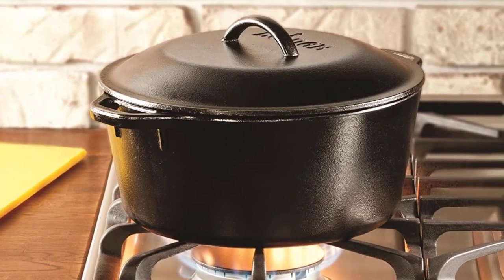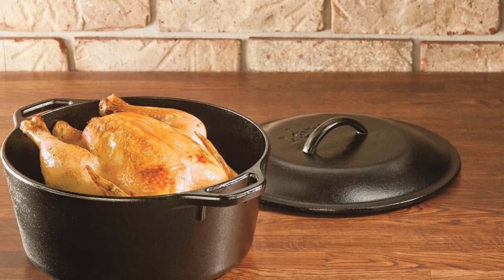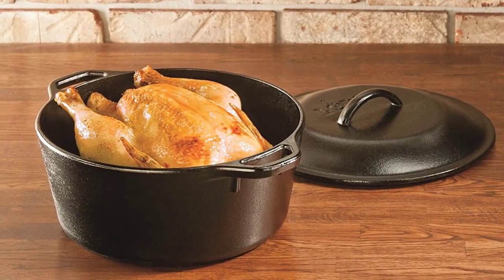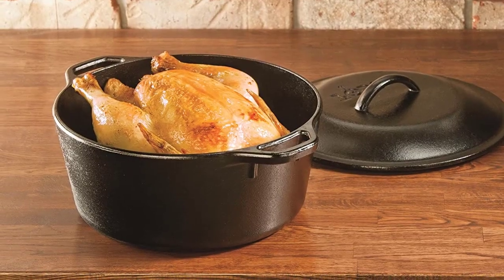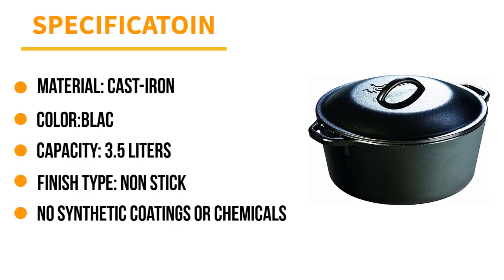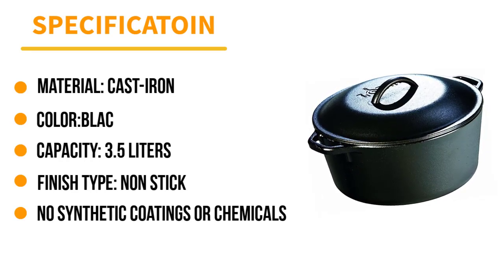A classic cooker that doesn't quit, the Lodge cast iron Dutch oven is great for preparing and serving memorable meals. Pre-seasoned and ready to go — Lodge seasons its cookware with 100% vegetable oil, no synthetic coatings or chemicals. The more you use your iron, the better the seasoning will get.